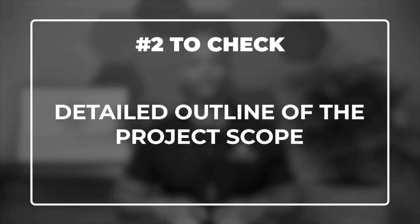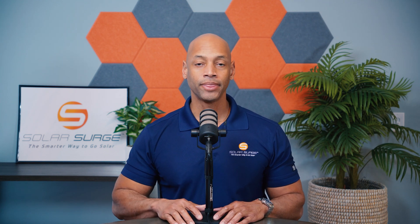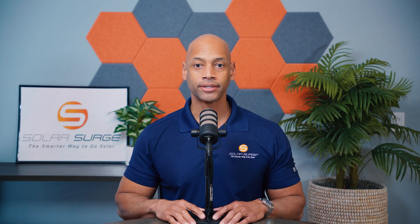The second major thing you need to check is a detailed outline of the project scope. You'll be surprised to know how much solar is sold without the homeowner even knowing what specific solar equipment they're purchasing. Sometimes solar is sold as just an 8.5 kilowatt system without actually specifying which panels, batteries, or inverters are being used. So make sure that your solar contract specifies the specific quantity, make, and model of all of your major system components.